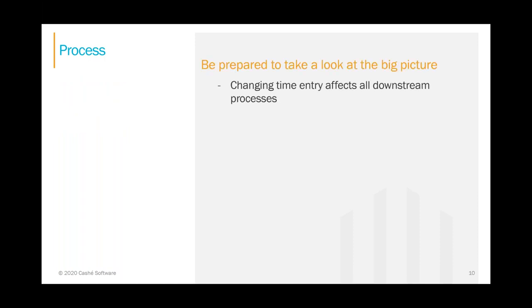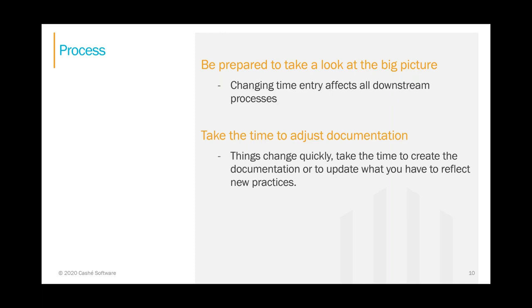Next, the process — look at the big picture. Time entry is just the start of the payroll and billing process. Changing how time is entered affects how overtime is calculated, how payroll is generated, how claims process through the system, how to deal with denials, validating payments, and running reports. All of these things stem from the initial time entry process. Take the time to create documentation. Much like assisting your folks getting started with EVV, create good process documents upfront — this will save you a ton of time. 'Joan doesn't work here anymore and we don't know how to do that step' is a situation you want to avoid. So take the time to document.